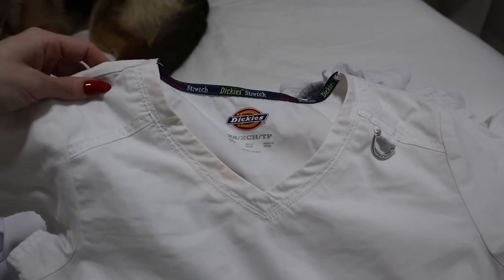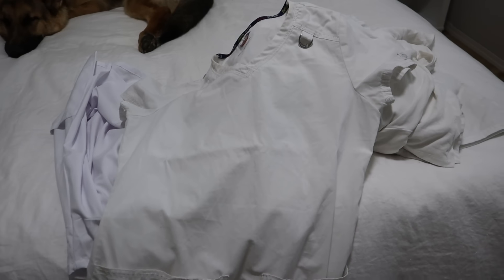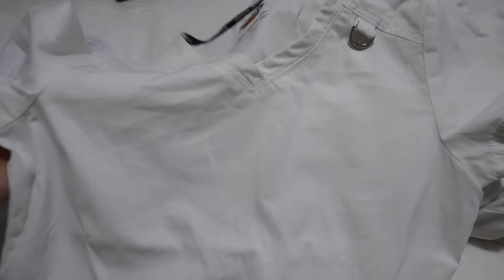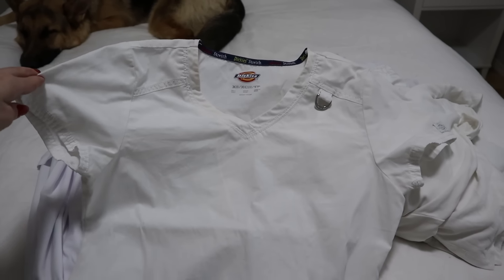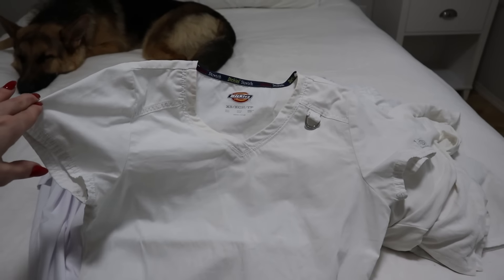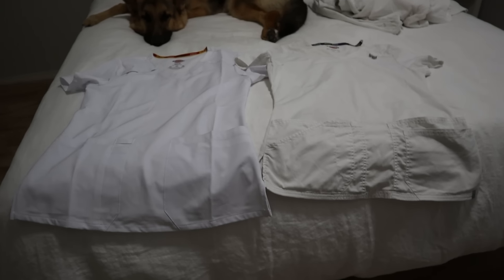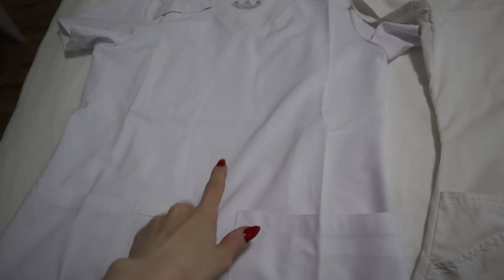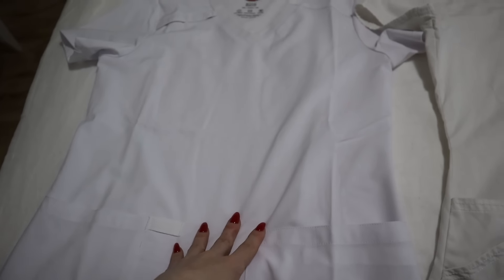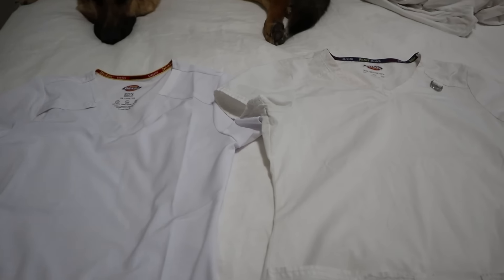I'm so attached to my old scrub tops — I love them so much. Around the neck is a little discolored, probably from sunscreen or makeup, but they're the best scrub tops ever: high quality, comfortable, really well-structured, thick material. I'm wondering if there's a way to get them back to a brighter white — I'll have to go to the laundry section of Walmart and find something. The new scrub top is bright white versus the old one, which is more of a warm white — and I kind of prefer the warm one.